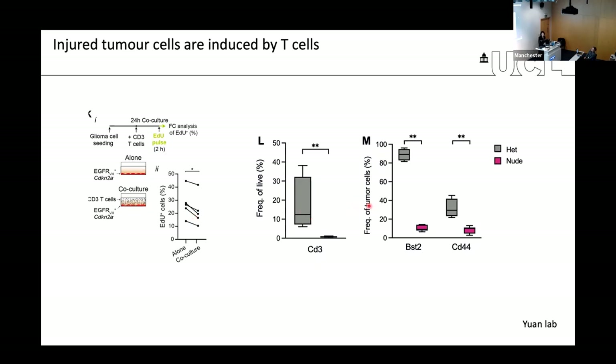More excitingly, the same result was observed in vivo. We formed tumors in a nude mouse background, which lacks T cells. In nude mice, we see a very strong decrease in expression of these injury markers within the tumor, suggesting that it is the presence of T cells within the bulk that is driving tumor cells into this dormant injury state.